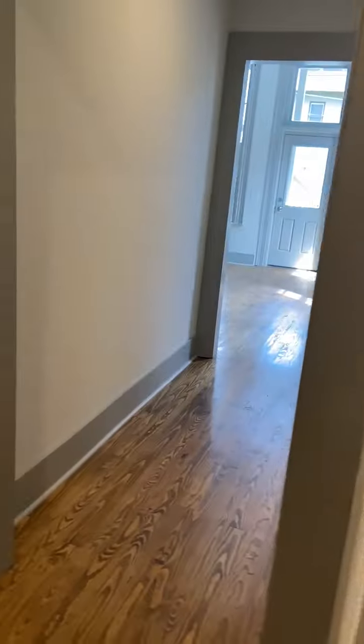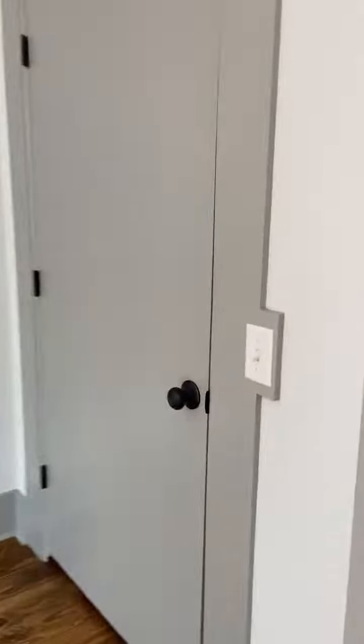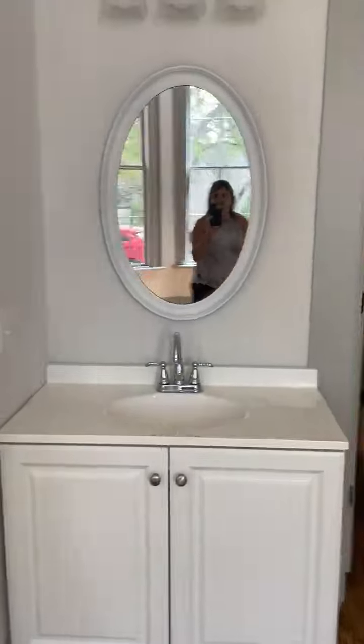Bedroom one — a large bedroom here. Closet, and a single vanity, perfect for a roommate situation.